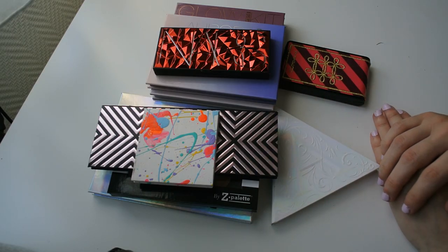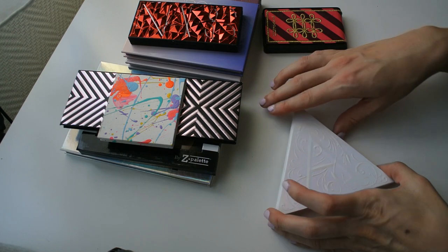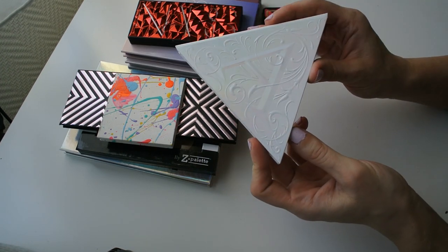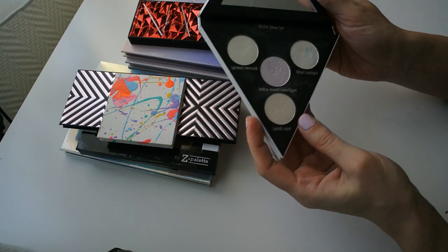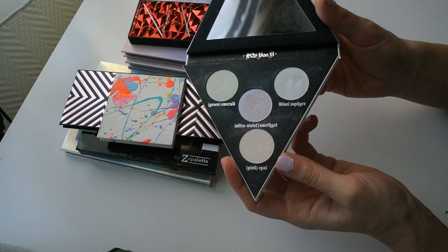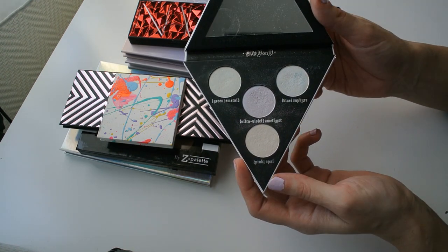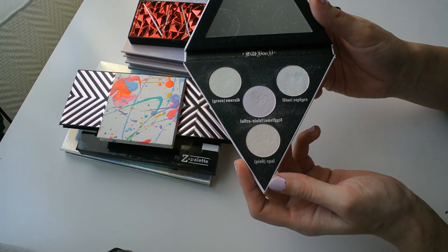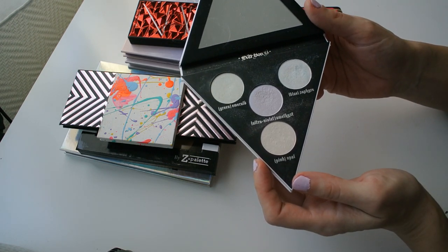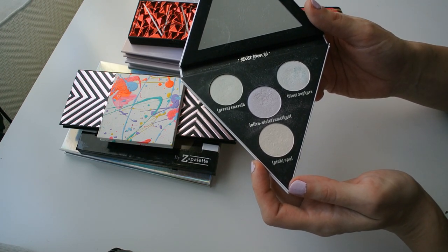Starting with my highlighter palettes, I want to first address the elephant in the room — the Kat Von D Alchemist palette. I'm not going to declutter it because I received it as a gift from Amber a few years ago, since we couldn't really get Kat Von D products here. She was incredibly sweet to send it my way, and I will forever cherish it.